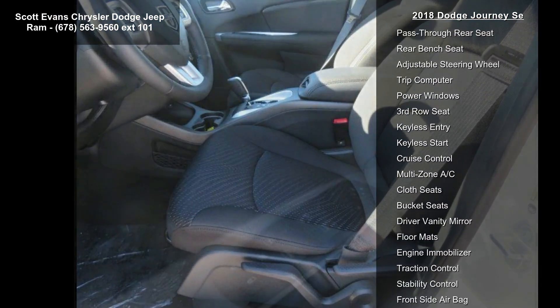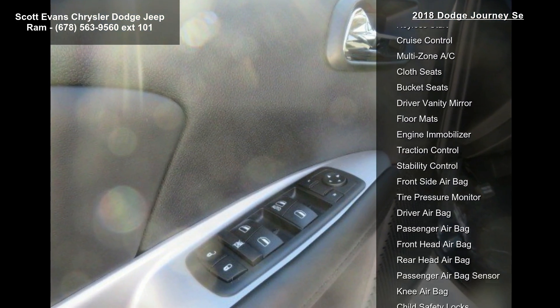Engine: 2.4L four DOHC 16V Dual VVT. Transmission: 4-speed automatic VLP. Rearview auto-dim mirror with display, park view rear backup camera.